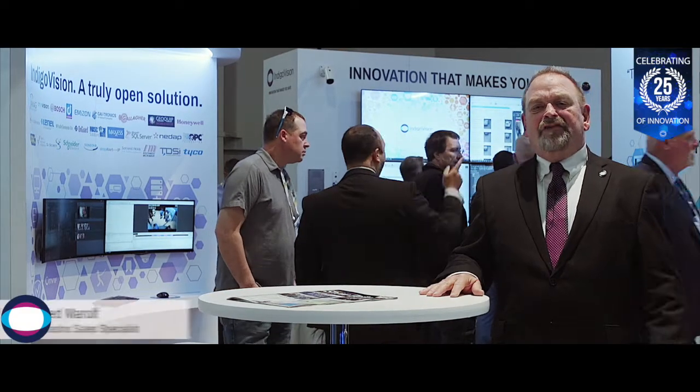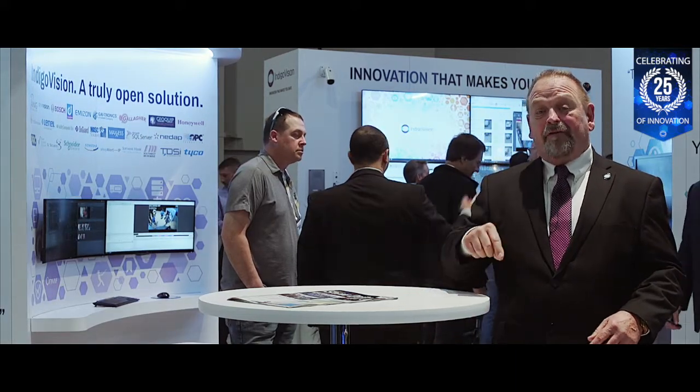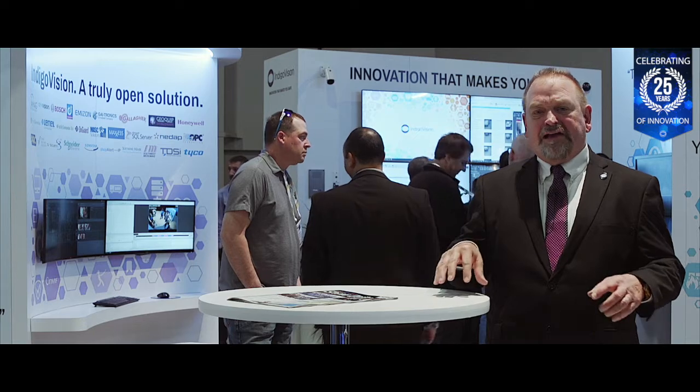Hello from the second day of ISC West 2019. I hope you're enjoying the show so far. Today, I'm here to share with you Indigo Vision's second product showcase, where we take a closer look at Indigo Vision's exciting new HD Ultra X cameras.